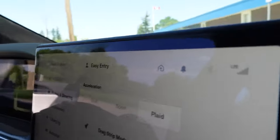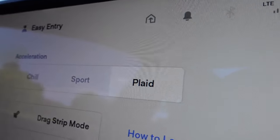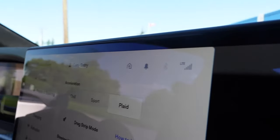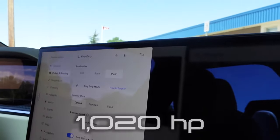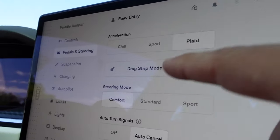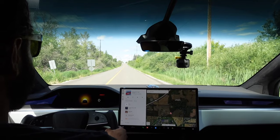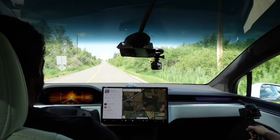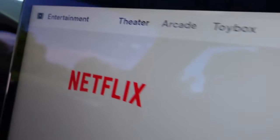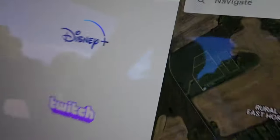In the pedals and steering section you can set different modes: Chill Mode, which has very slow throttle response — nothing too exciting; Sport, which gives you a pretty good punch; and Plaid Mode, which is the full 1,020 horsepower of fun and frivolity. Then you have Drag Strip Mode, which lowers the car, gives it the full beans, and allows you to take off with a minimum coefficient of drag of about 0.24.